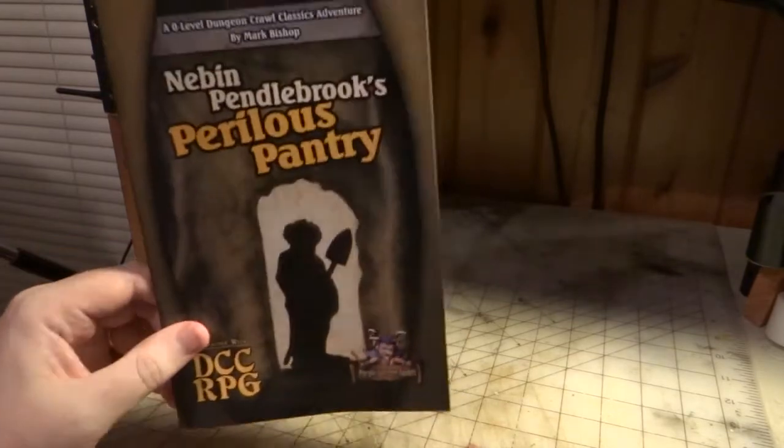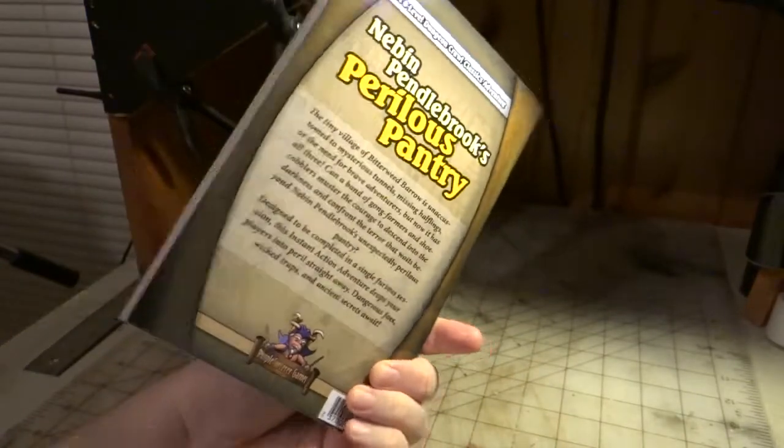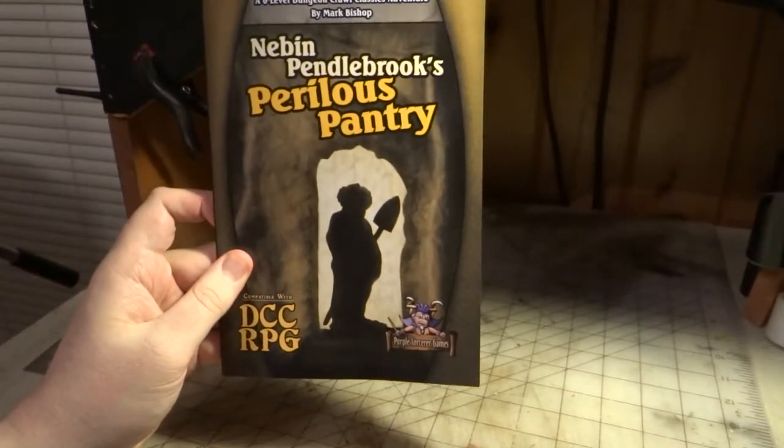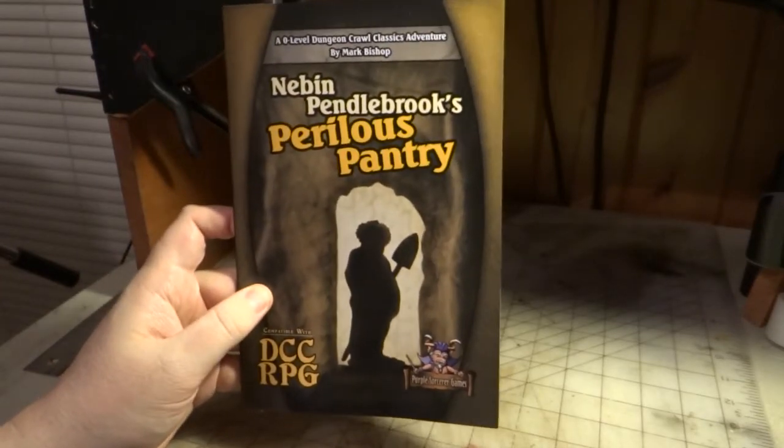As you can also notice, it's our first adventure that is in a 6x9 digest format, which I think is just as cute as a bug. I'd always wanted to do one of these, and it comes with a certain old school charm that only that format can bring.